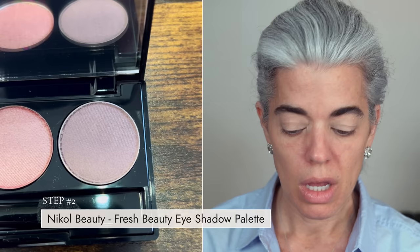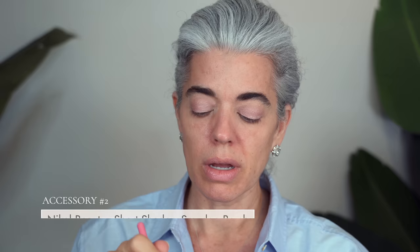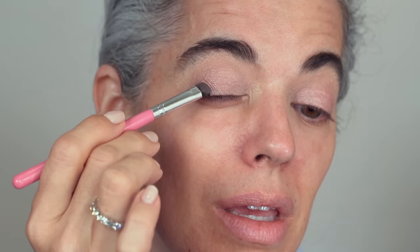So my eye primer is on — going right into my Fresh Beauty eyeshadow palette. I'm going to use just these two colors: a little bit of the pink and then the darkest color. I take my short shadow brush from my essential makeup brush collection and just sweep it across. This is a really beautiful fresh look — you're giving your eyelids that lift and pop you're looking for without putting on too much eyeshadow. Then I take my short smudge brush into the darkest color, just giving a little bit of depth in the corner — very sheer, not too much darkness.